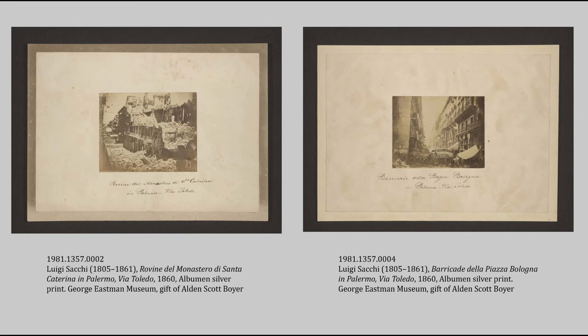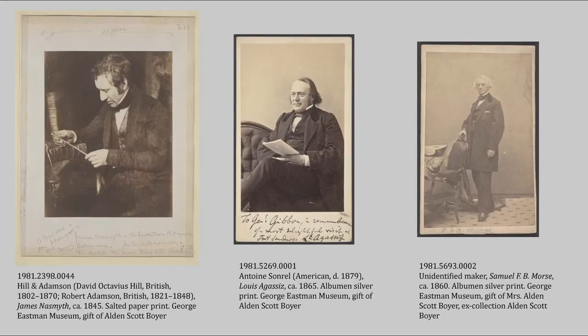It's also fun to get an idea of what Boyer himself was interested in. He really liked inventors and scientists in general, which makes sense since he was a chemist himself. The portrait on the far left is a salted paper print by Hill and Adamson, an early Scottish photographer duo known for their portraits — this is a photo of James Nasmyth, who invented the steam hammer. This was apparently Boyer's favorite of all the Hill and Adamson works he collected. There's also a carte de visite of Louis Agassiz, a biologist and geologist, and a carte de visite of Samuel Morse, inventor of the telegraph.